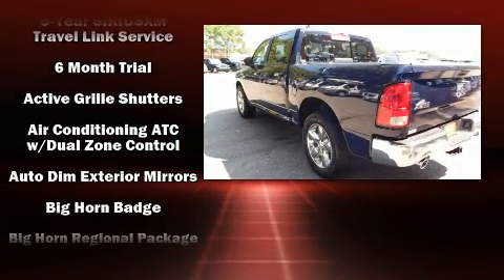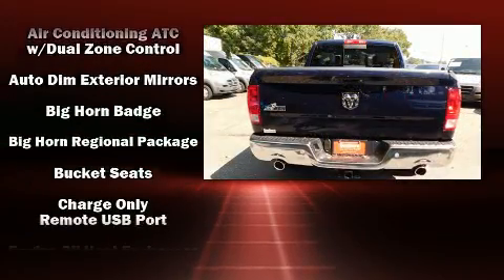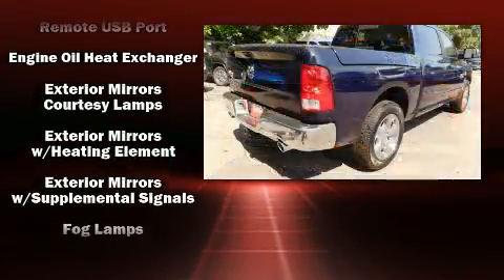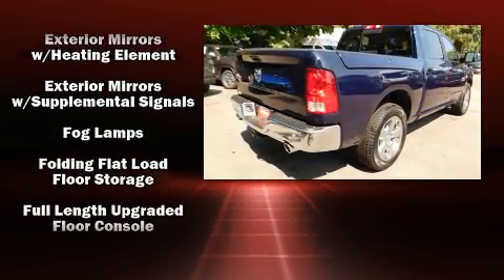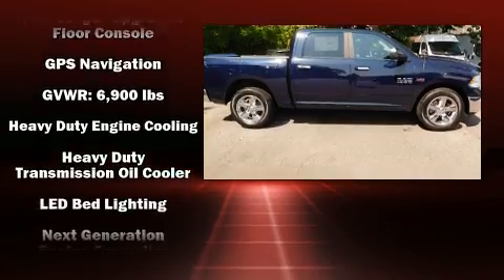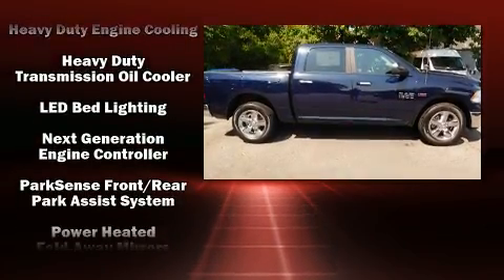This model accommodates five passengers comfortably and provides features such as a built-in garage door transmitter, a rear step bumper, automatic dimming door mirrors, automatic temperature control, a trailer hitch, and a split folding rear seat.